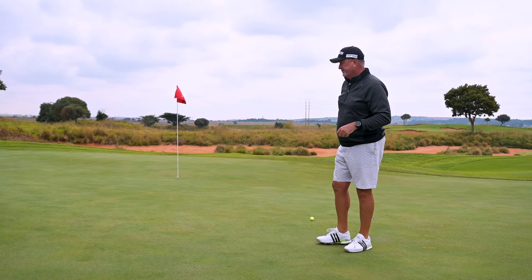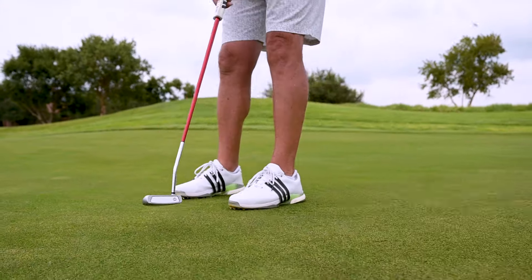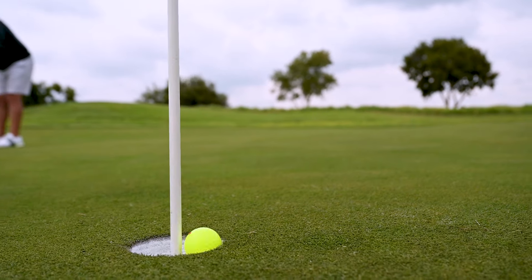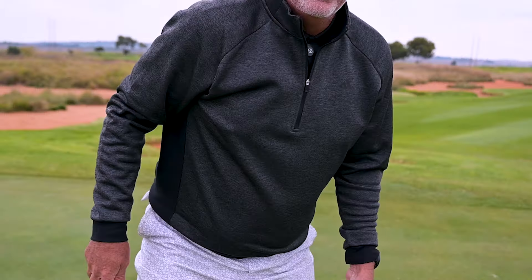I'm just going to see if we can make it two. Boom! Well, isn't that just a wonderful way to finish a challenging hole? That's exactly where you want to be — in the hole. That was such a nice one putt, and it always gives you a sense of achievement.